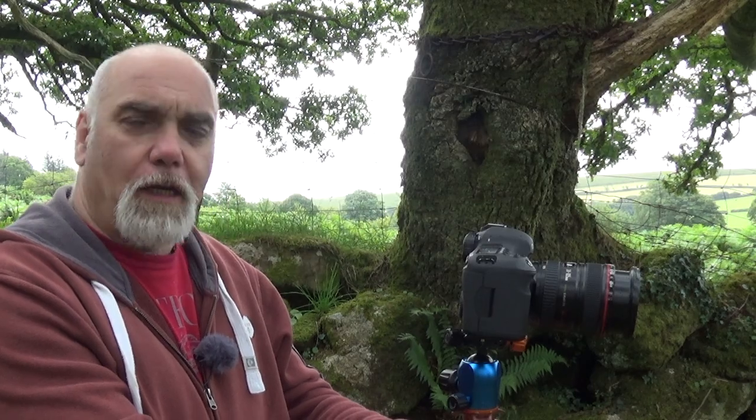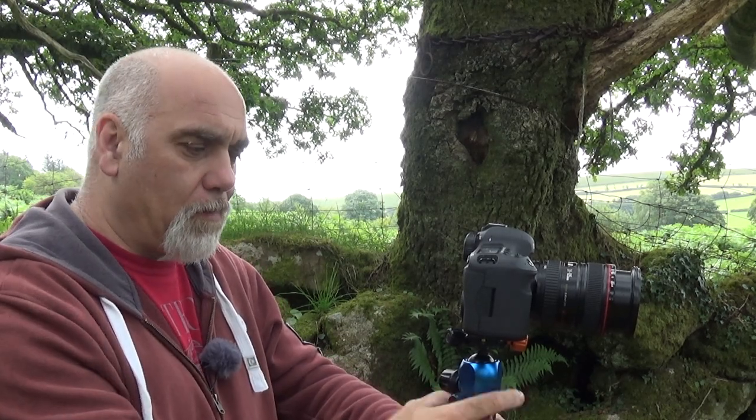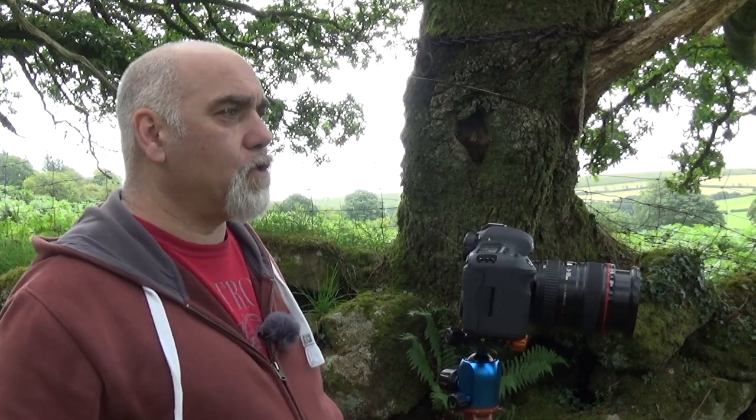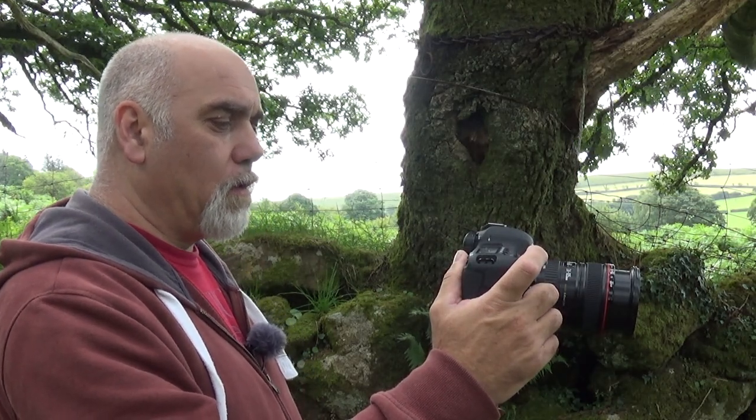I wonder how many of my eagle-eyed viewers noticed that when I did my piece to camera on the way up here, I'd forgotten my tripod — this tripod. I'd remembered the tripod that this camera's on but forgotten this one. I'm having a bit of an absent-minded day today. Luckily I'd only come about 100 to 150 meters up the path, so I had to go all the way back to the car to get it.